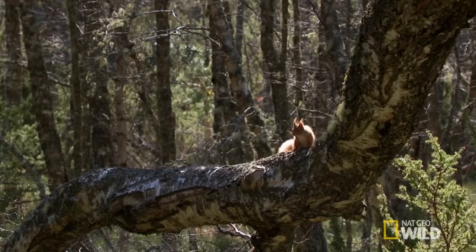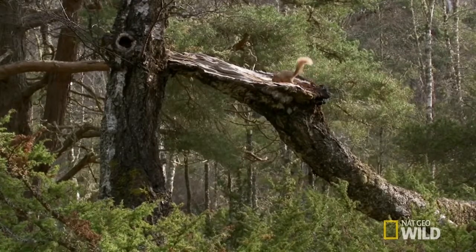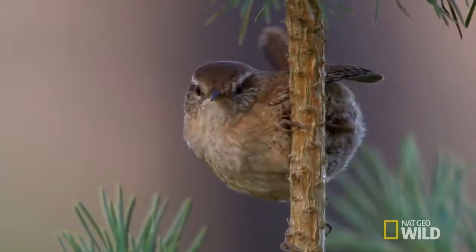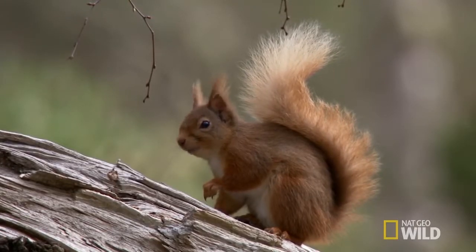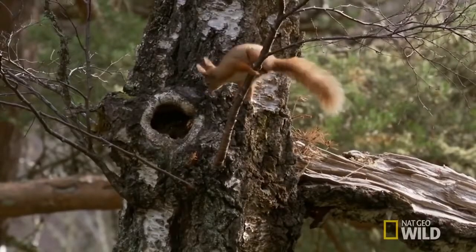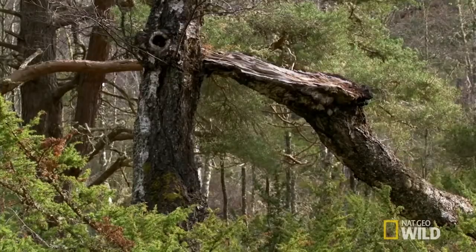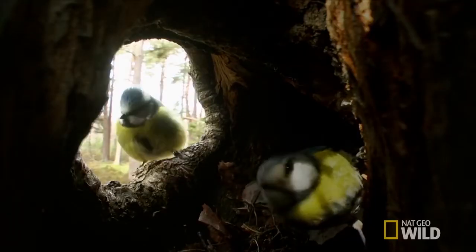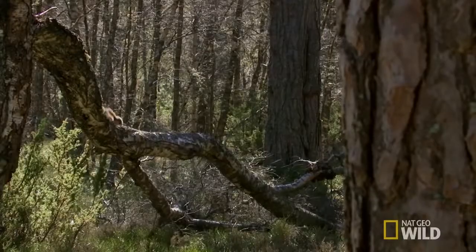Red squirrels live in spherical nests called drays, approximately 30 centimetres in diameter. These are made of a frame of twigs and lined with moss and grass. The drays are usually at least six metres off the ground, sometimes in a hole in a tree, set against the trunk and branches. Each squirrel may use several drays and they have a typical home range of three to seven hectares. They do not hibernate but are less active in poor weather conditions and can remain in their drays for several days at a time.